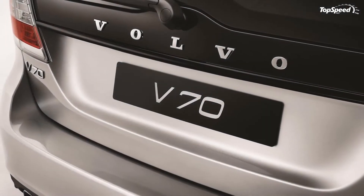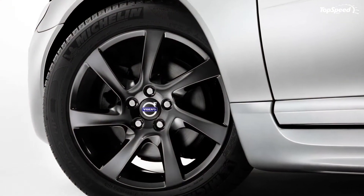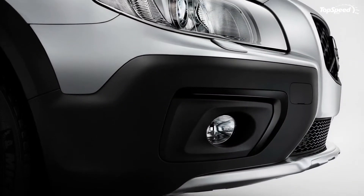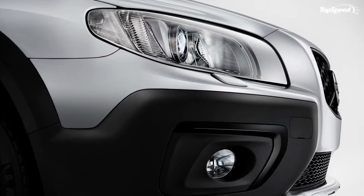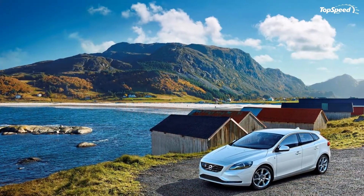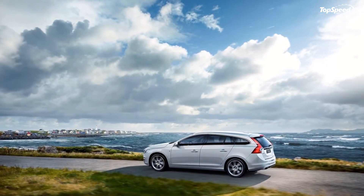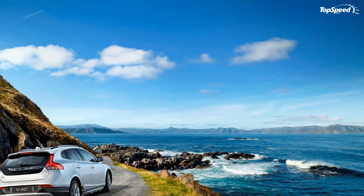For their part, the V70 and XC70 Ocean Race editions have their own unique offerings, including high-gloss black accents, a special set of 17 or 18-inch Portunus-style alloy wheels, and a lowered suspension that's exclusive to the V70. Likewise, both models come with black leather seats, cream contrast stitching and sport pedals.